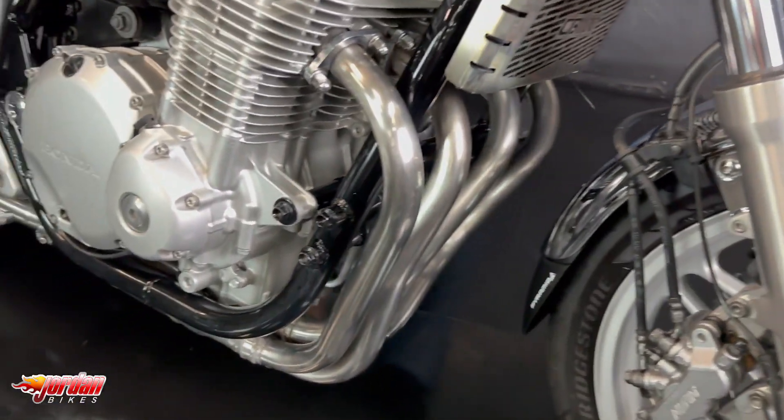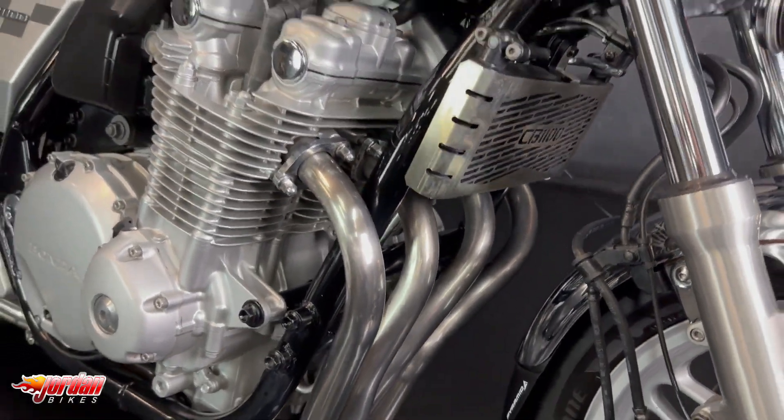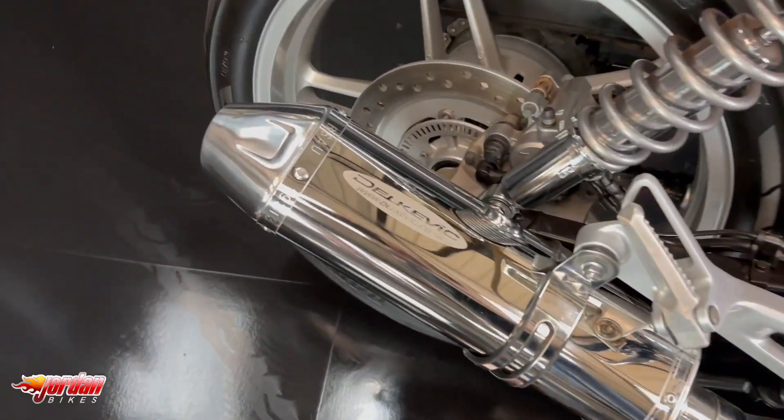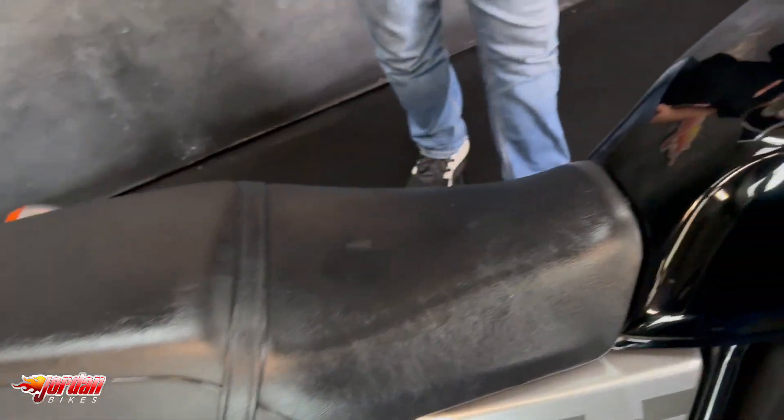This one's a 2013 on a 13 plate with 15,633 miles. It's got a radiator guard, a fly screen, and the awesome-sounding Delkevic exhaust — as you've just heard. Really, really nice thing.